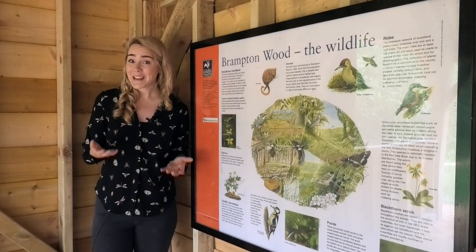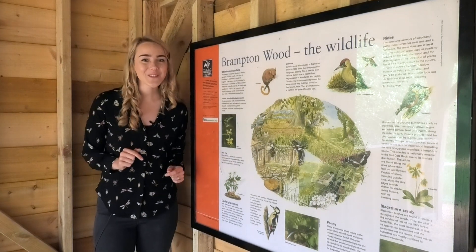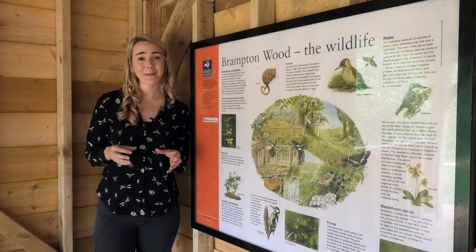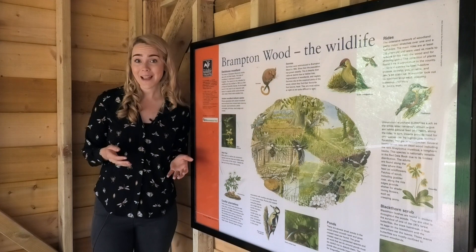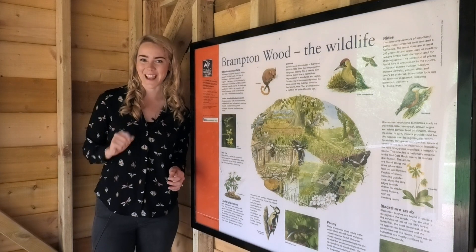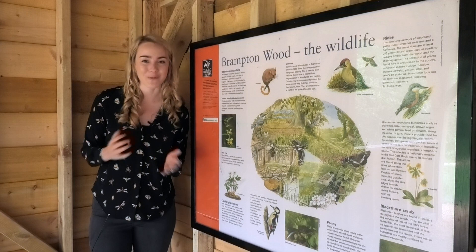Many people watching this will probably never have seen a Dormouse in the flesh, and neither have I. But over the next few months, I'm hoping to get lucky, because I'm going to be following the people who work so hard to keep the Dormouse thriving in this wood — the people who maintain the habitat, the people who monitor it on the ground, and the people who crunch that all-important ecological data. So come with me and meet the Dormouse Dream Team of Brampton Wood.